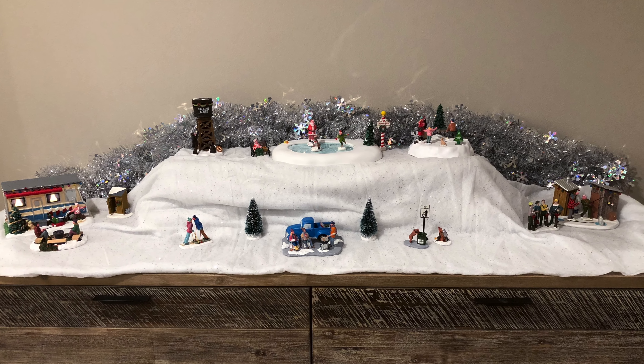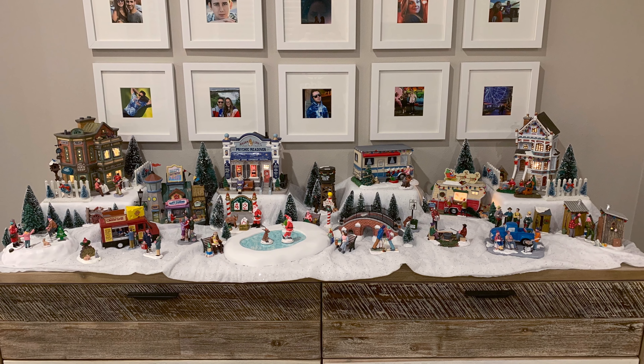The first tip is if you are new to the Christmas village life, don't worry, just remember to start small. I actually started my Christmas village last year and I only had a few pieces, but since then I've acquired double last year and my village is just going to keep building and building.